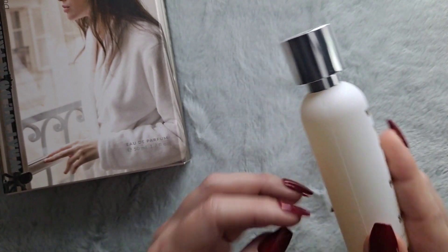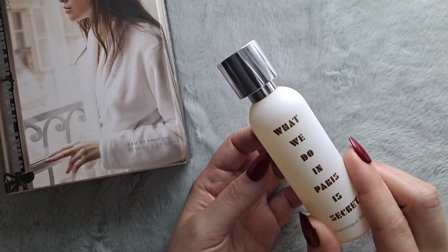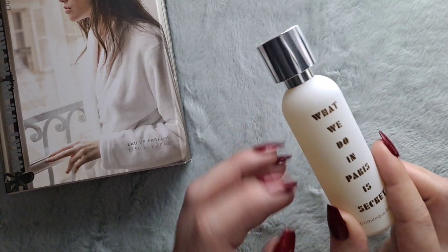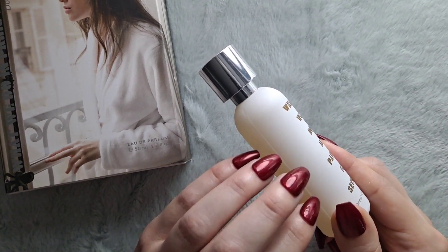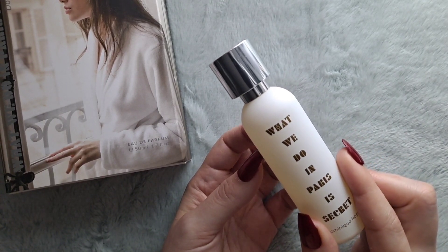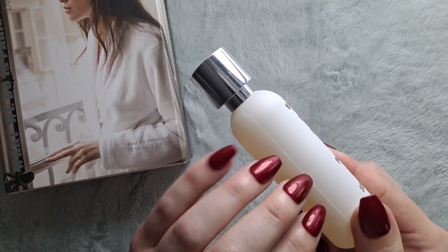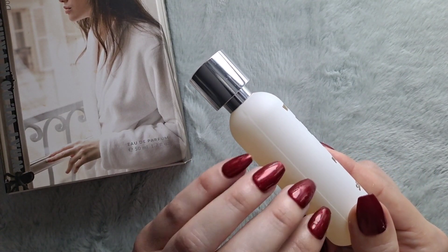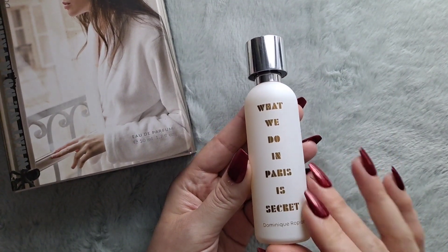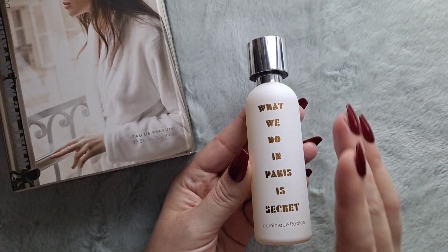This is just a really nice, warm powdery vanilla fragrance. It smells a little bit like a doll to me — if you know that powdery vanilla doll scent, that's kind of what I get from it, and I like that. And so that's What We Do in Paris is Secret, and it's by A Lab on Fire.